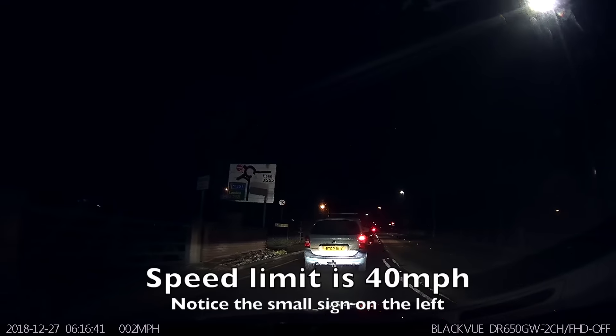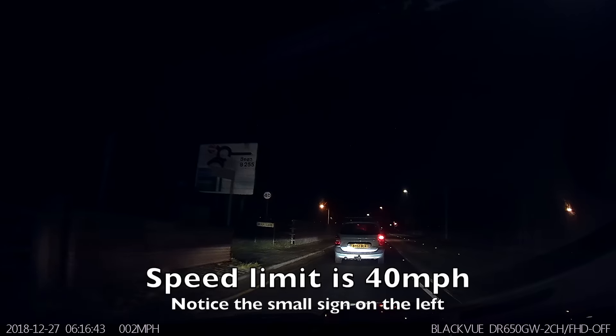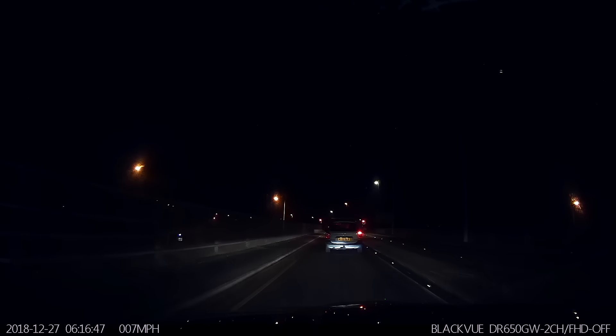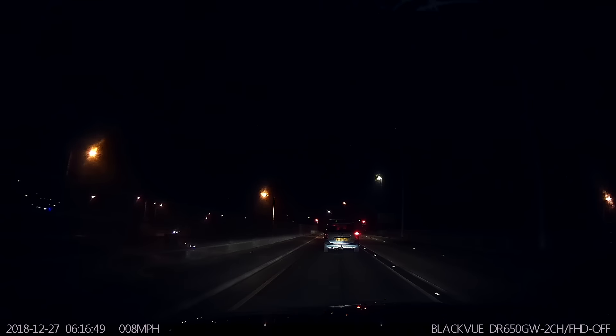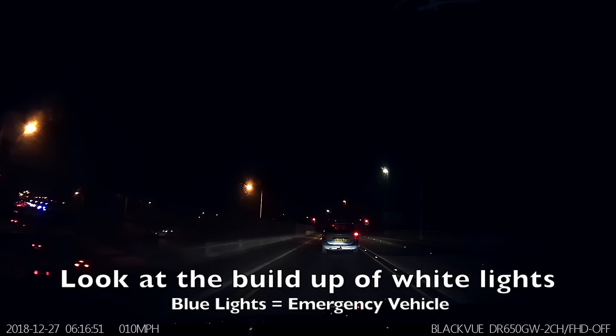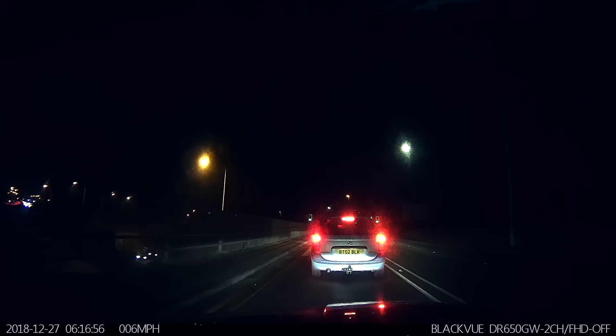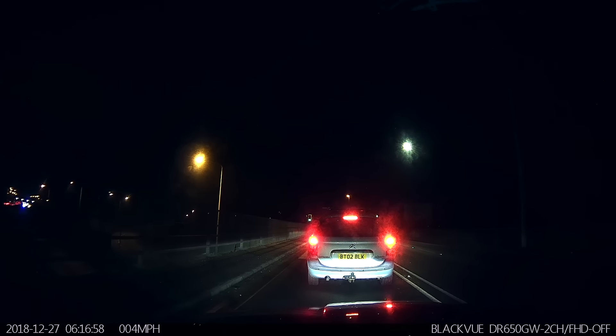As we approach the roundabout, we're looking to turn left — first exit onto the motorway. As we look across the bridge, we can see traffic building up further down the motorway and blue lights. This could be from an accident. However, this is not going to cause us a problem as we're going to be ahead of this accident.